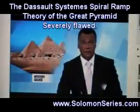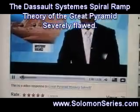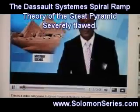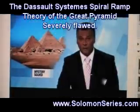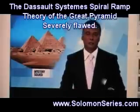A French architect believes he has solved one of the most enduring mysteries of the ancient world. He says he can prove that the Great Pyramid of Giza was built from the inside out, and that the construction of a huge external ramp is an archaeological myth. After presenting his idea to Egyptologists at a conference in Paris, Jean-Pierre Houdin is being taken seriously.